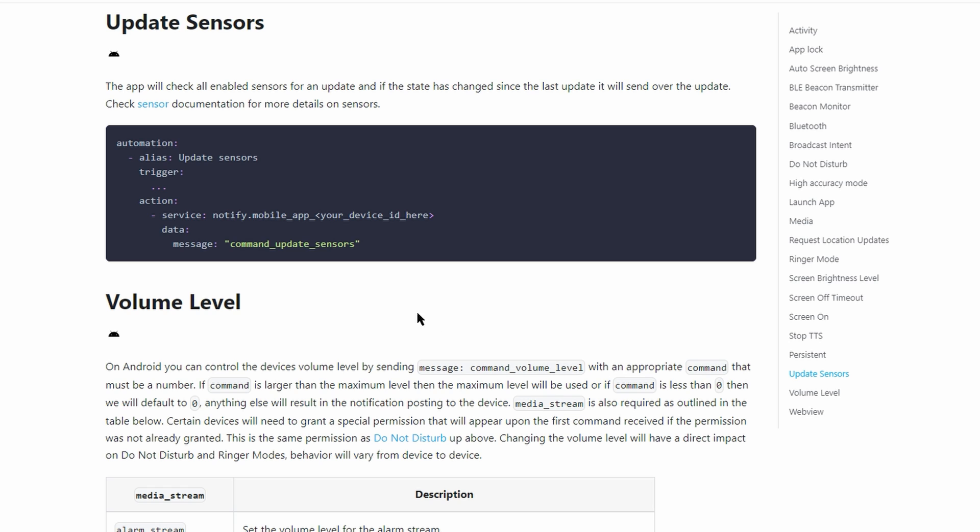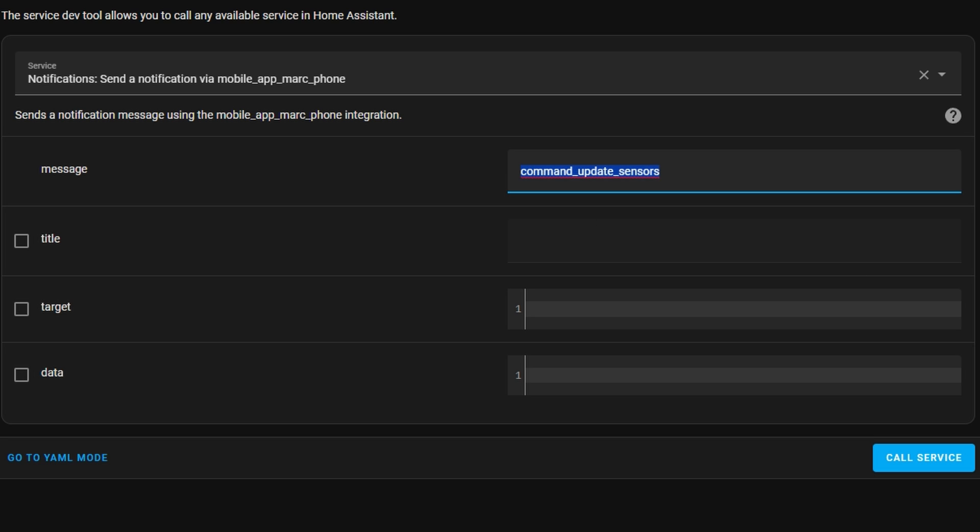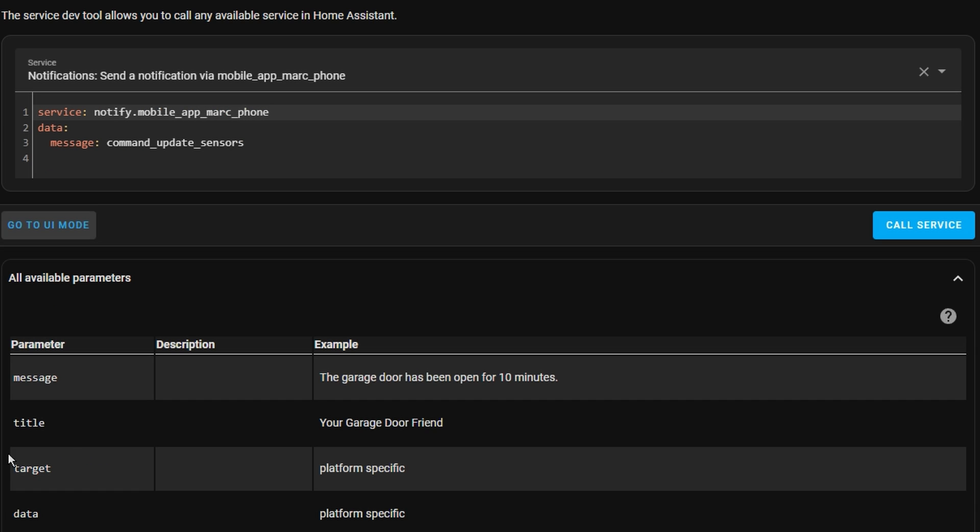The next one is a simple one. This is a command that you can send to the Home Assistant companion app so that it sends all sensor information since the last update. This is really good for sensors that only update every 15 minutes — you can use this to force an update for these sensors.